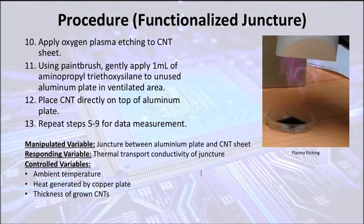The manipulated variable for this experiment is the juncture between the aluminum plate and the carbon nanotube sheet. The responding variable is the thermal transport conductivity. The control variables are the ambient temperature, the heat generated by the copper plate, and the thickness of the grown carbon nanotubes, which is a constant 100 nanometers.